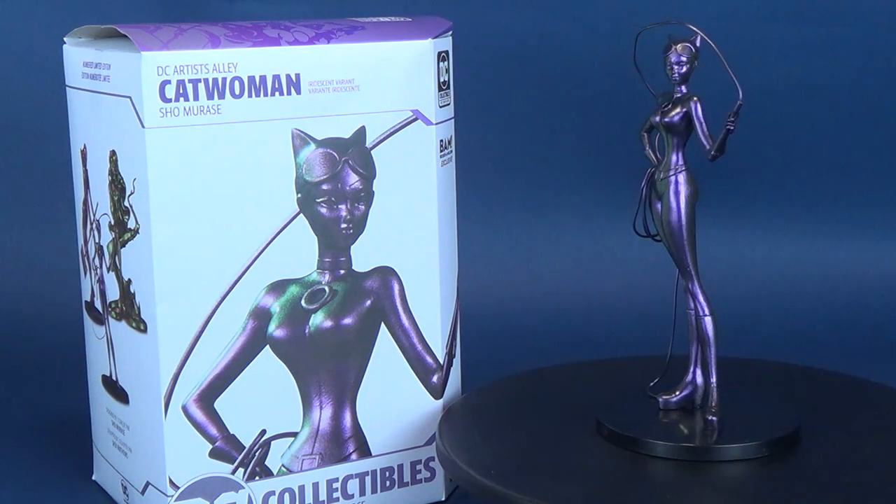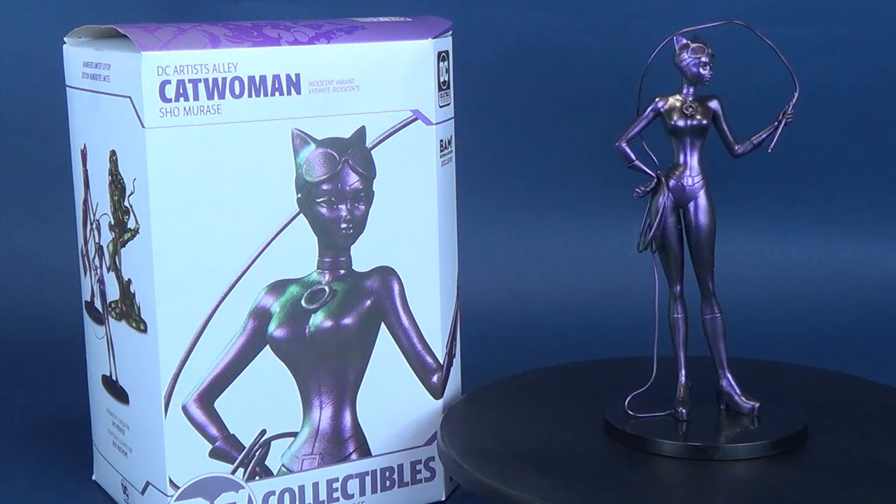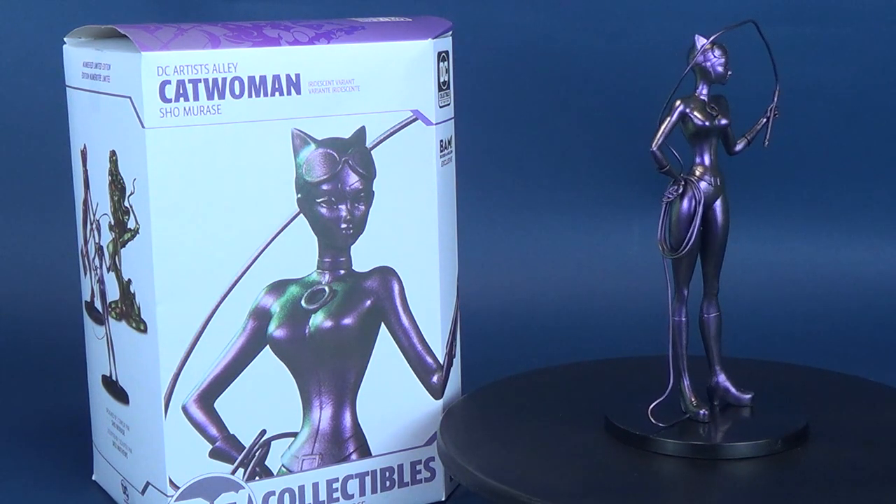The cat gets luminous. Here's your look at the DC Collectible DC Artist Alley Shomorasi. This is the iridescent variant of Catwoman.